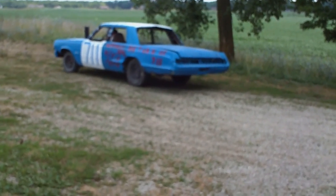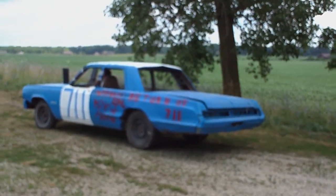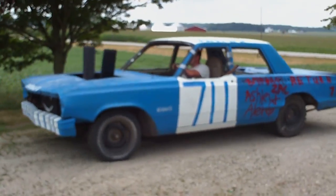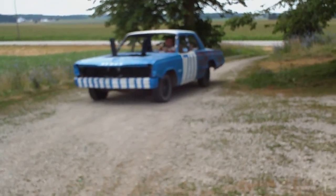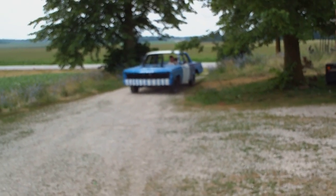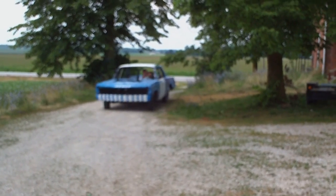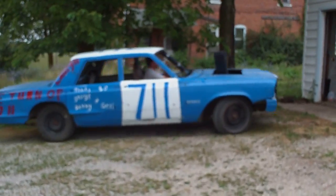I've got a surprise for you guys. I'd like to introduce you guys to our third and new team member for Bandit Motorsports. He joined us this year, but we haven't been showing anything so nobody knew. And this will be his car for the fair, for the Derby.